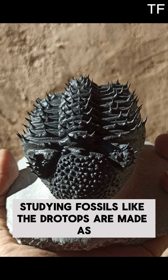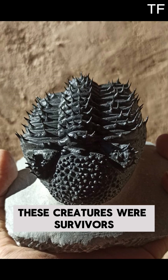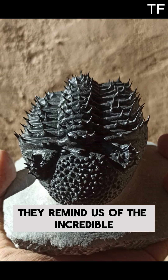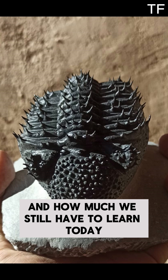Studying fossils like the Drotops armatus gives us a glimpse into the past. These creatures were survivors, adapting to changing environments and evolving over millions of years. They remind us of the incredible diversity of life that has existed on our planet, and how much we still have to learn.